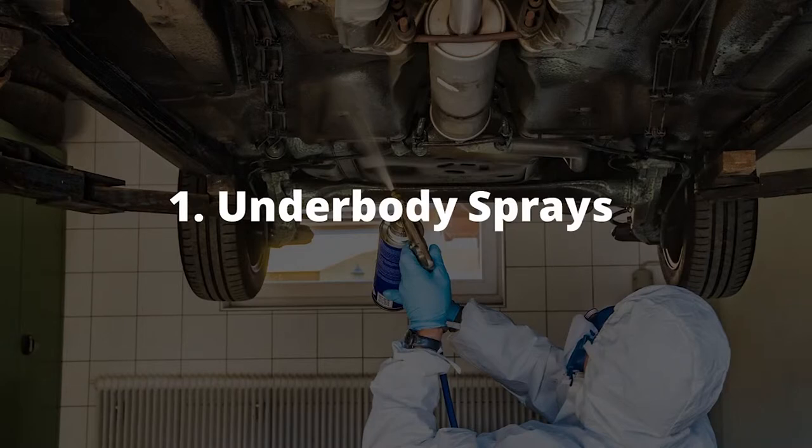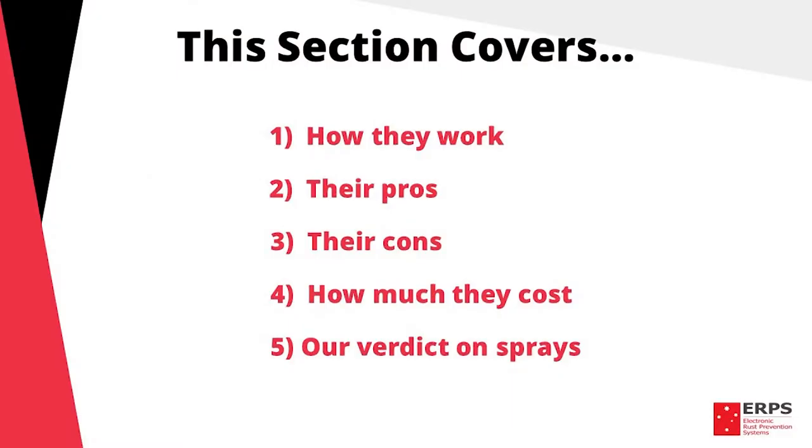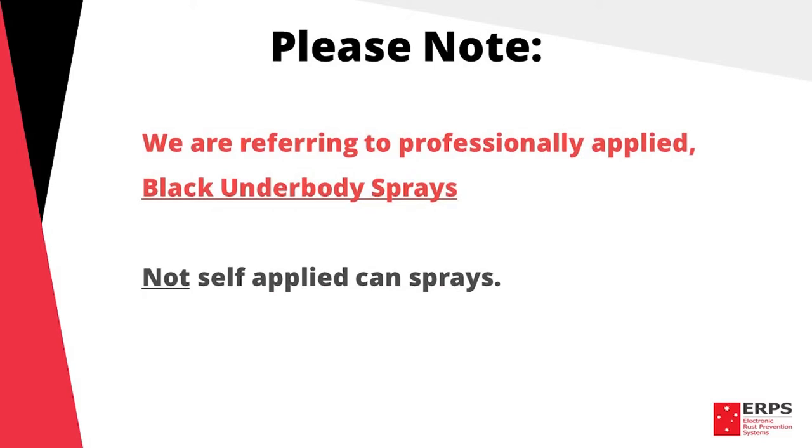In this section we'll overview rust protection sprays in five key points: how they work, their pros, their cons, how much they cost, and finally our verdict on them overall. Please note, when referring to sprays in this section, we're referring to black underbody sprays that are professionally applied, not self-applied can sprays.